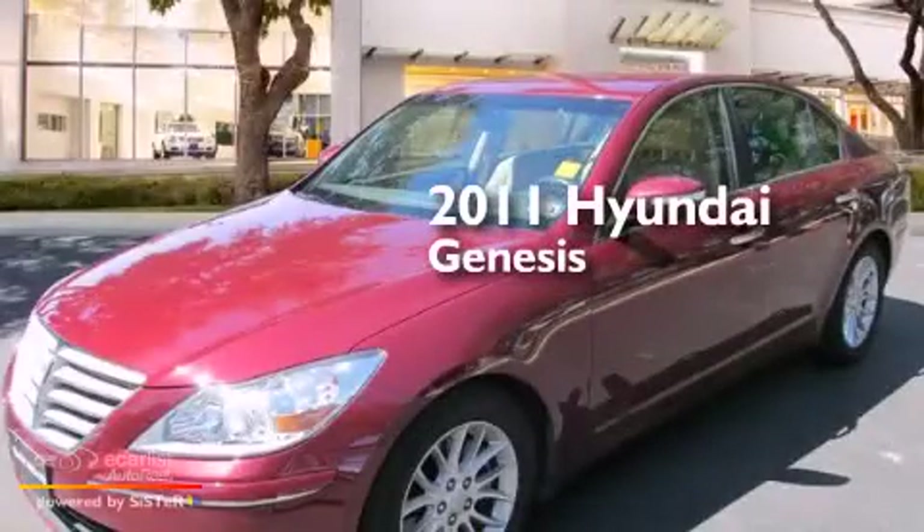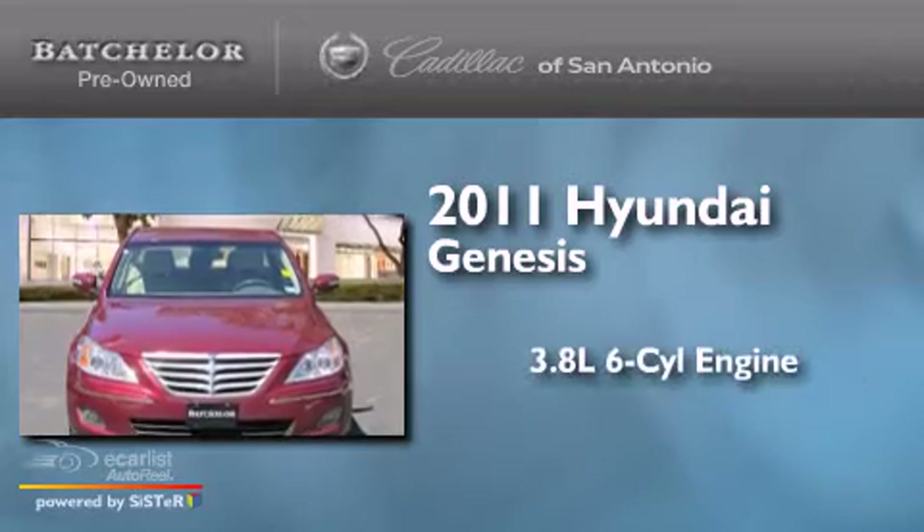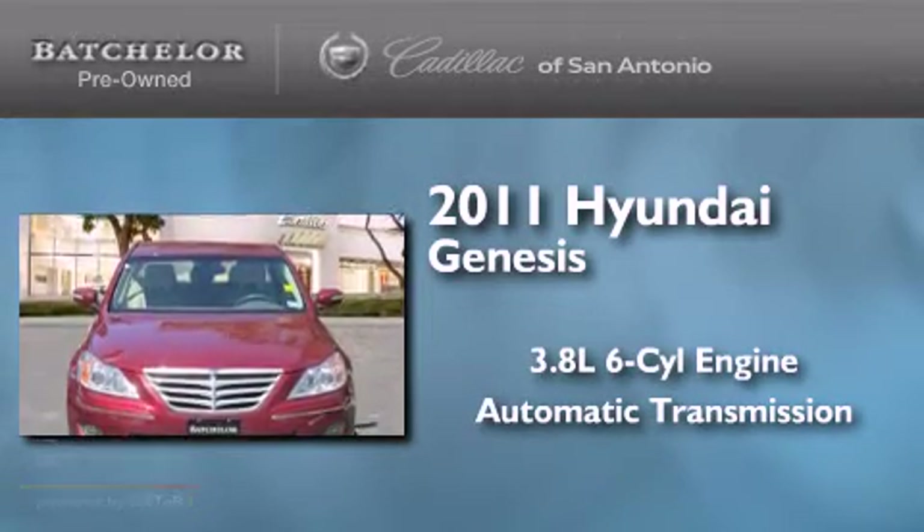This is a 2011 Hyundai Genesis. It has a 3.8 liter 6-cylinder engine and an automatic transmission.